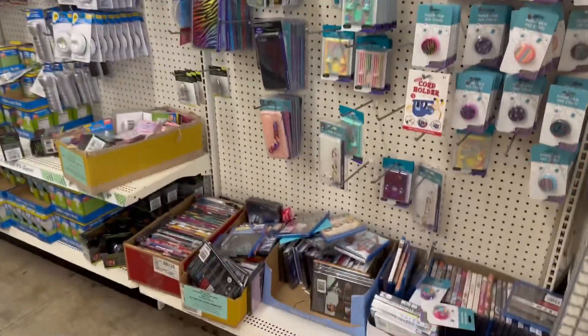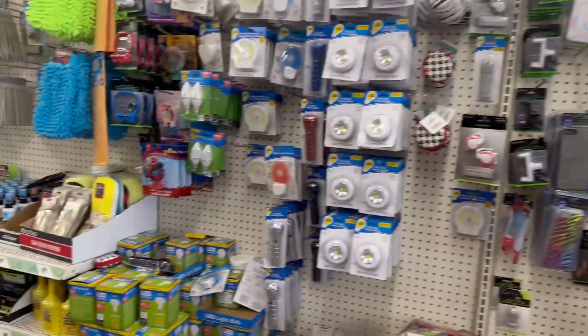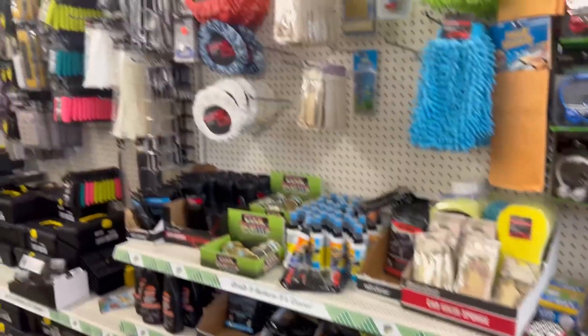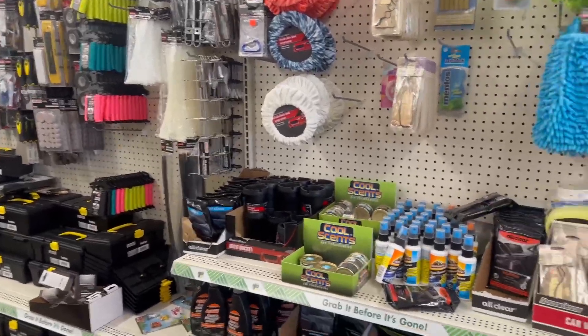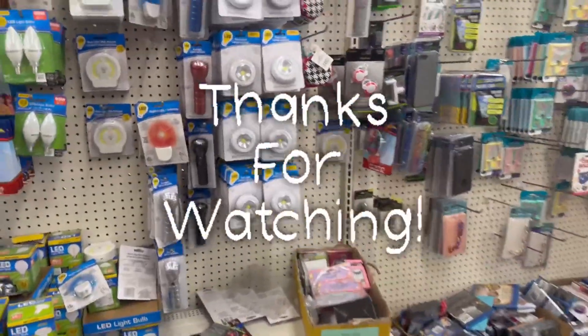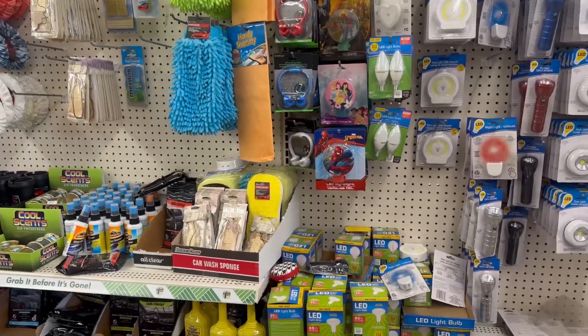I'm going to wrap up this 'come with me at Dollar Tree.' Thank you guys so much for joining me — I know this was kind of a short visit, but I did find a jackpot I was so looking forward to. Thank you for subscribing and watching my videos — I'll see you guys in the next one!